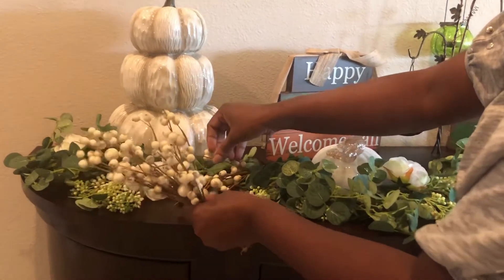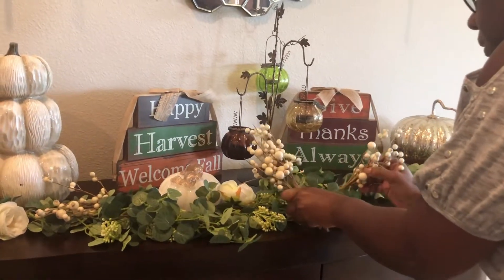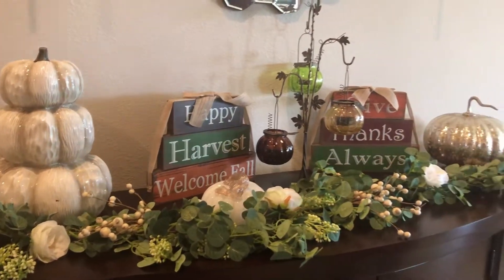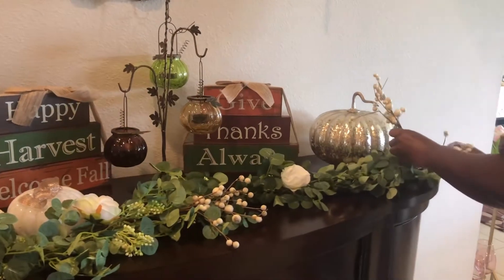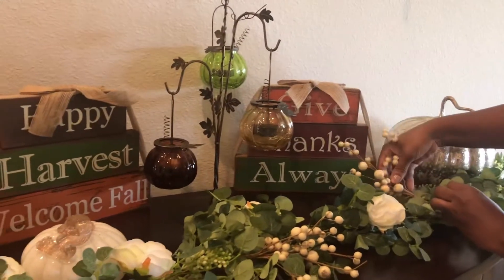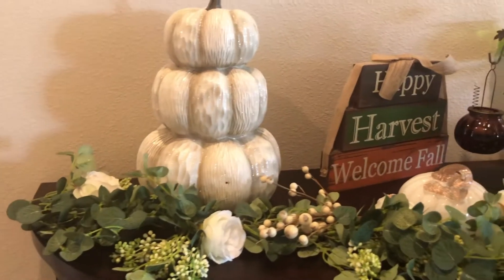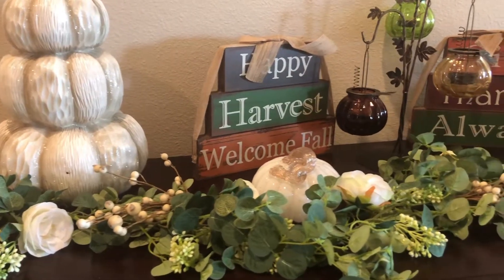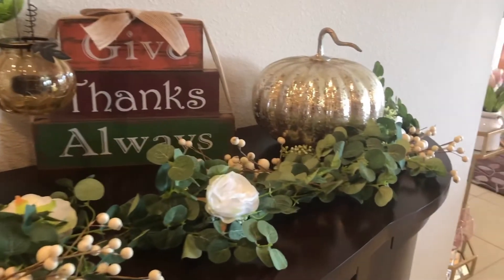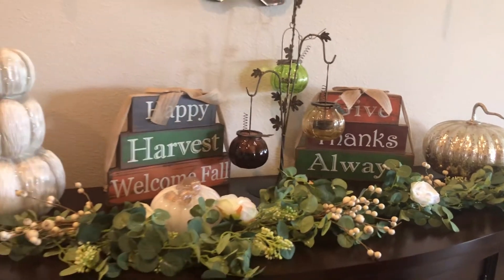I just wanted to change the decor here — it's simple but I like it, I hope you like it as well. It's minimal but it's fall. And as I said, if you're interested in getting the garland, I'm going to put a link below where you can get it from Amazon. That's it for the dresser — simple but pretty.